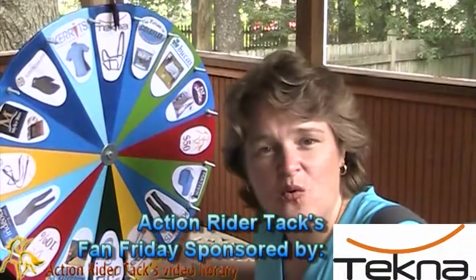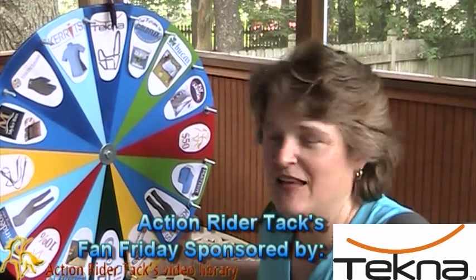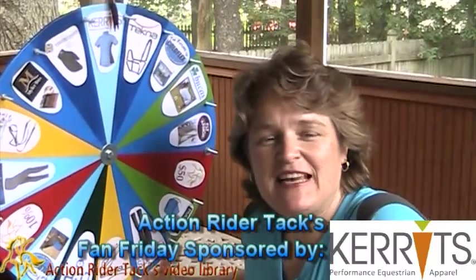This is Techno's Breakaway Halter, made with quick clean material. Super easy to keep clean and keep in shape.